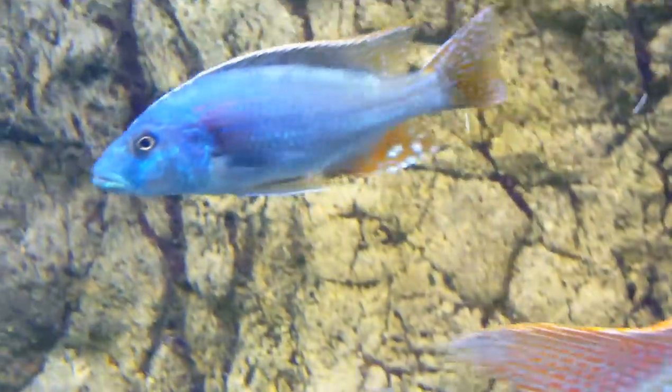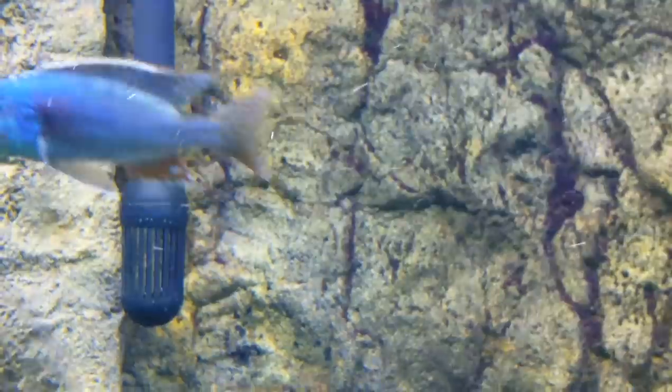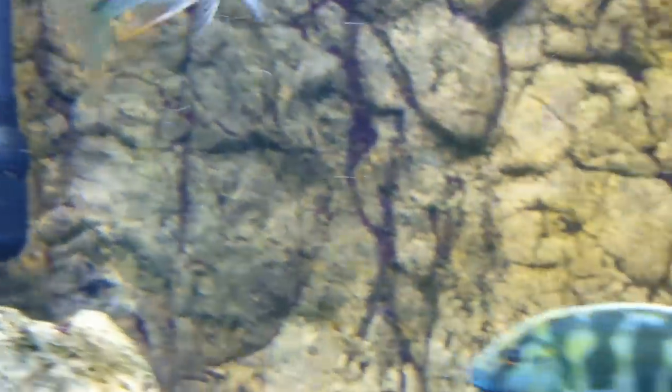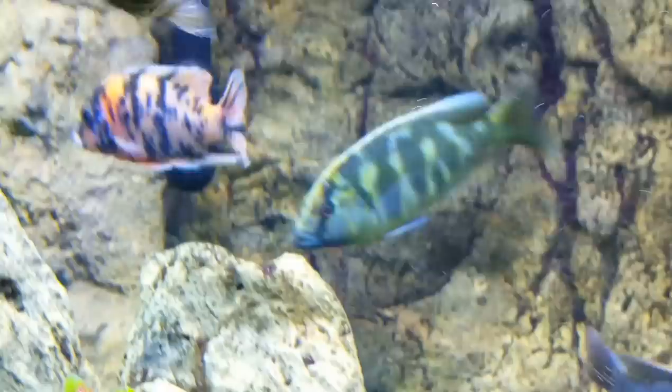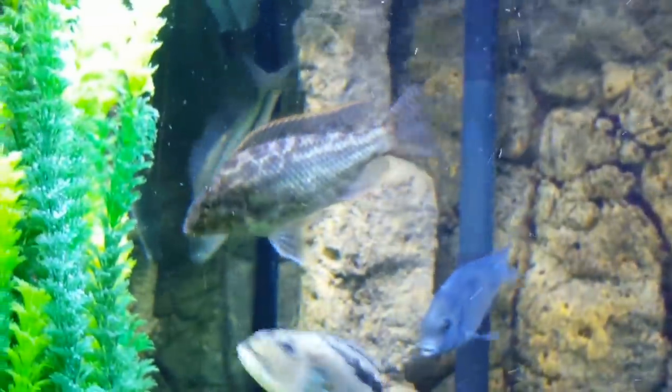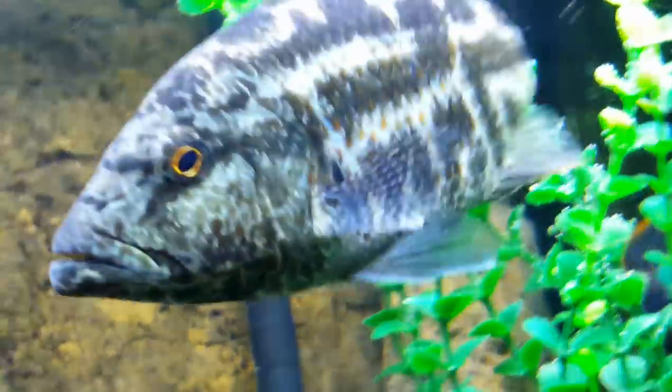I picked him up from Tampa Bay Cichlids. They seem to have a nice strain of Fuscos. Actually most of my Nimbochromis are from them, except for the Venusis — I picked up the Venusis locally. But the Living Stoney, the Linney, big brute of a Polystigma — those are from Tampa Bay Cichlids.